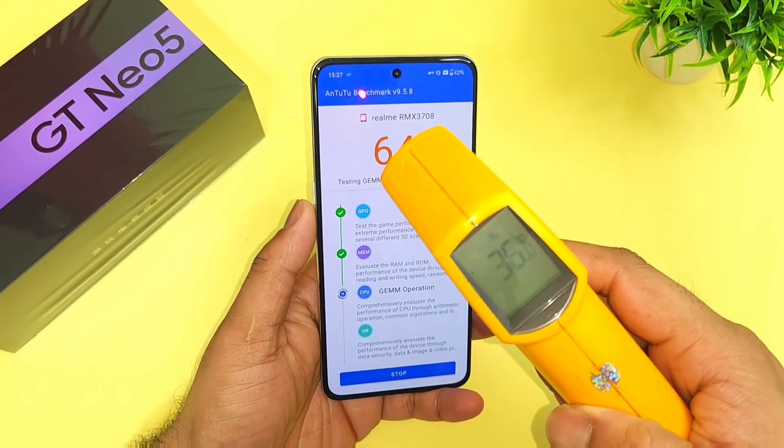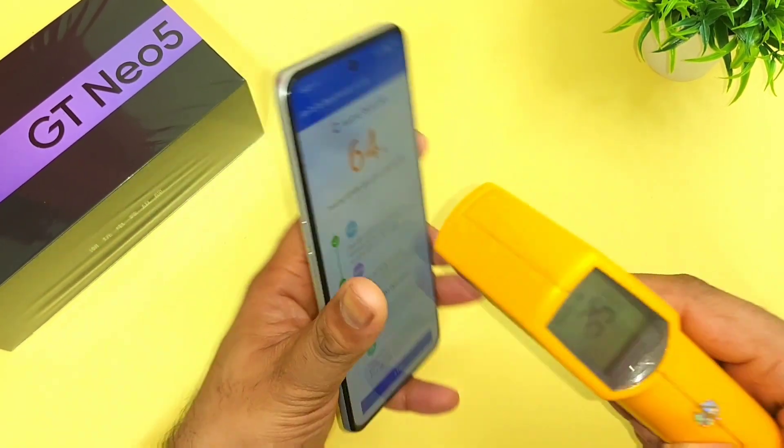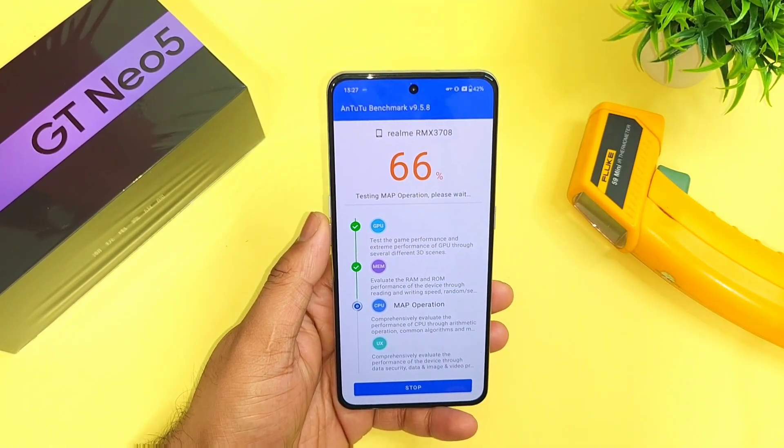Right now as you can see, after 64% of the AnTuTu benchmark test using the GT mode, these are the temperatures in this device. As you can see, 36 degrees Celsius. I'll be back at the end of the benchmark test results.